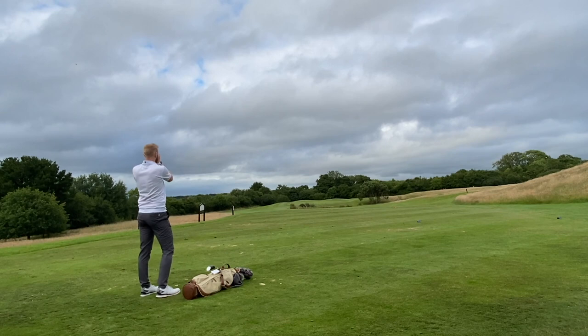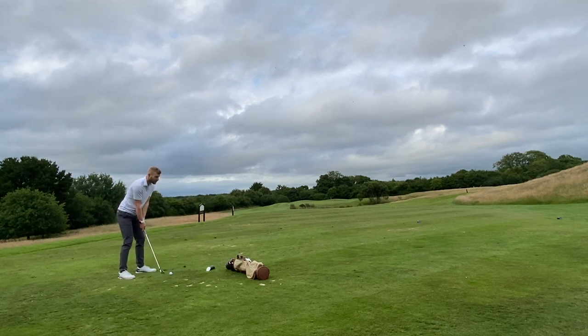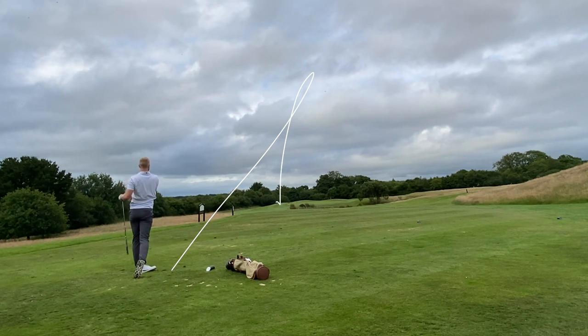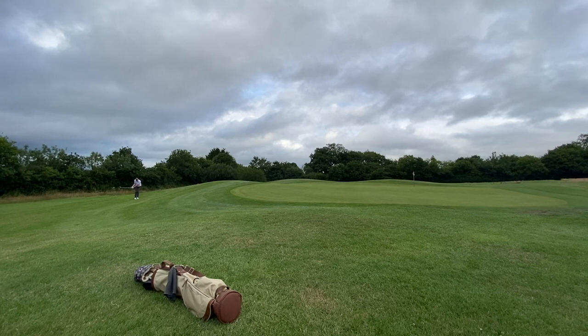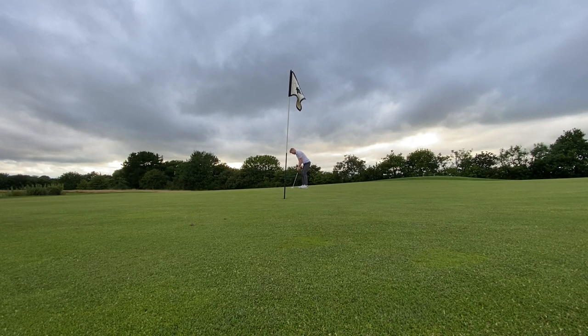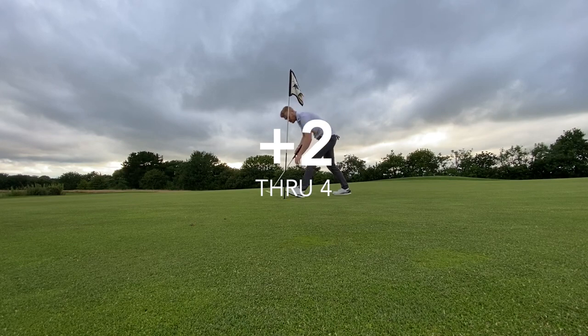So fourth hole, another par 3, 171 yards again, less downhill. I still pulled a 7-iron, hoping to bring it in from right to left. Didn't quite work that way — again quite toe-y, don't know what's happening with my iron blade today. It turned over, took a pretty hard bounce, and ended up pin high but way off the green. This chip didn't roll out as much as I'd hoped — just lacking a little bit of touch around the greens. Leaving myself a mid-length putt for par which I did not make. Still put it into that 2-putt range, so another bogey. Means I'm 2-over through 4 — still not a bad score for me right now.